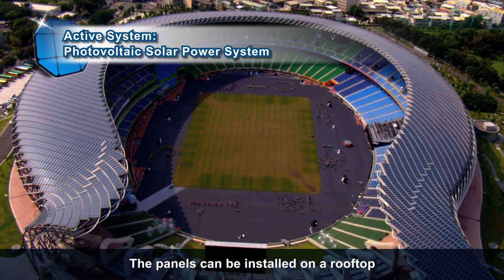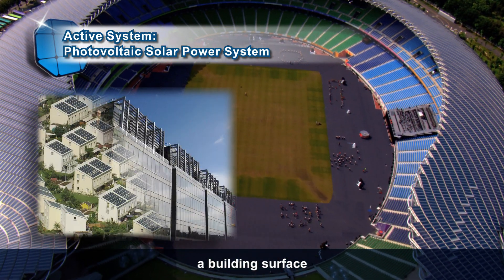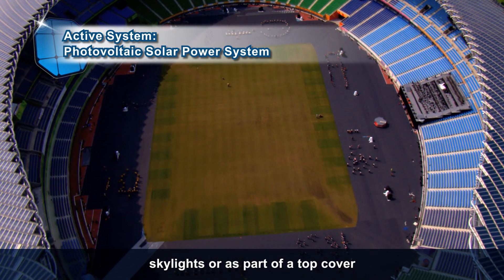The panels can be installed on a rooftop, a building surface, windows, skylights, or as part of a top cover.